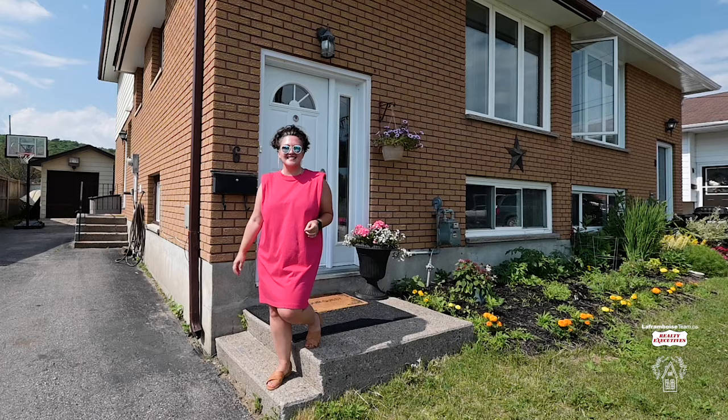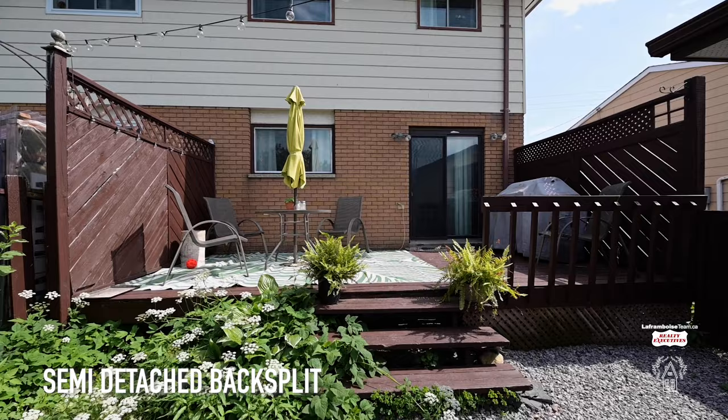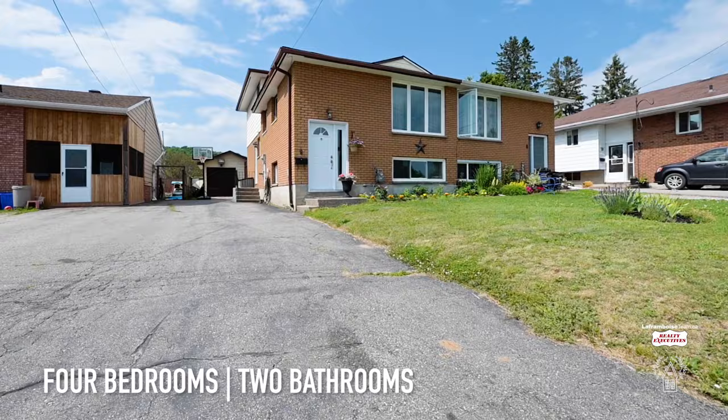Be our guest here at 6 Ellendale Drive in the neighbourhood of Airport. This home has enough space for everyone, as there is something to love on each level.